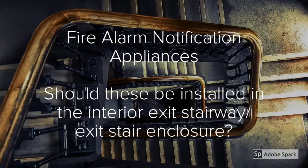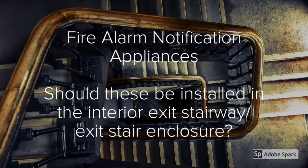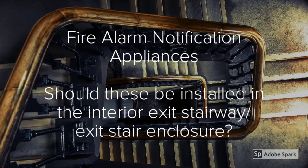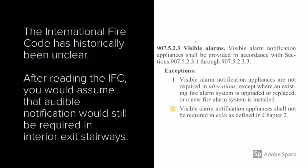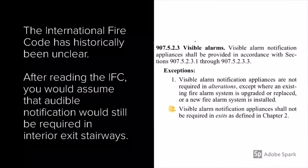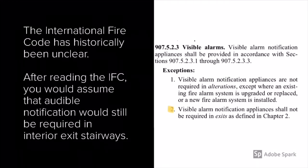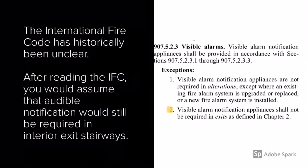When looking at fire alarm notification appliances, should these be installed in exit stair enclosures? That's an interesting question and one that in the past has not had a clear answer, especially if you look specifically at the International Fire Code. The International Fire Code has historically been unclear when it comes to notification appliances and exit stair enclosures. They have for quite some time exempted visual notification appliances, however there's been no mention of exempting audible notification appliances, so it has been assumed that these are required in these locations, and most designers place them in the exit stair enclosure.